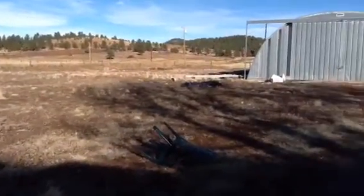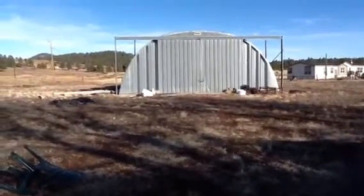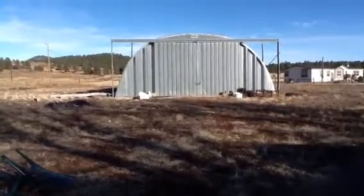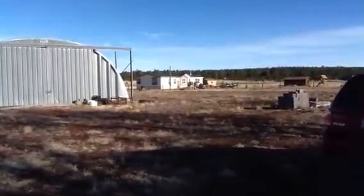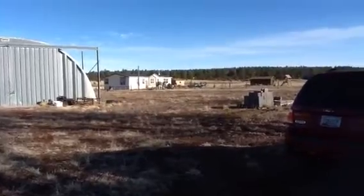The Quonset hut is about 2,600 square feet. It's got a concrete floor in it. You can see by the doors — nice big, heavy doors. You can put a large truck in there. That home is not on the property; that is an adjacent property.